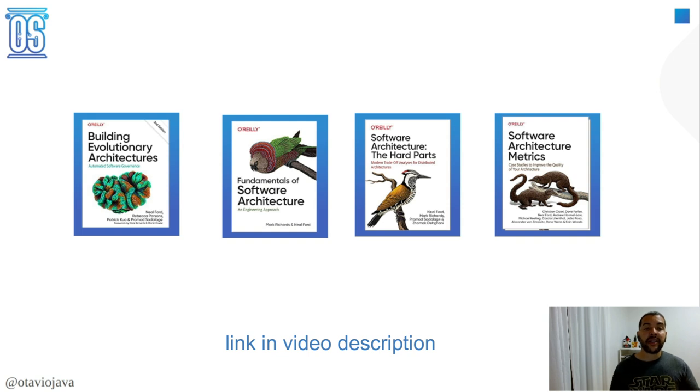The third book is Software Architecture: The Hard Parts. This one is great because it has a scoring system from one to five where you can understand any kind of software architecture styles. The world is bigger than microservices.